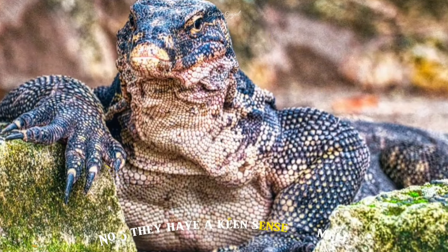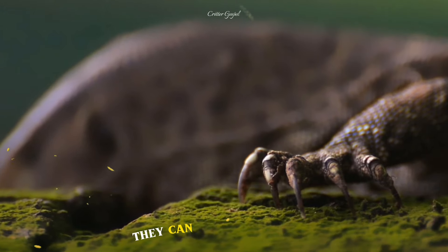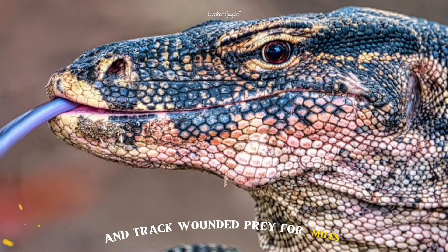Number 5: They have a keen sense of smell that allows them to detect carrion from up to 6 miles away. They can also smell blood and track wounded prey for miles.